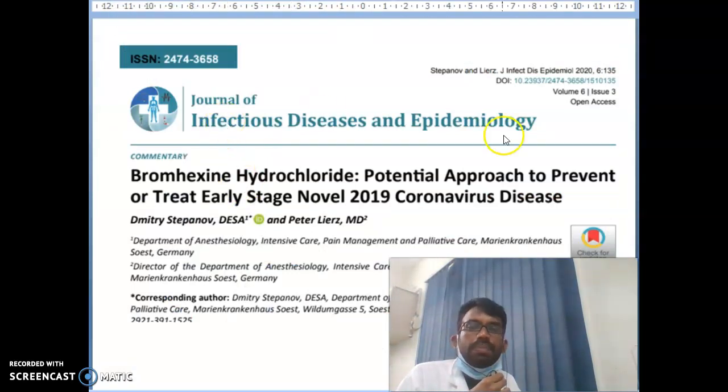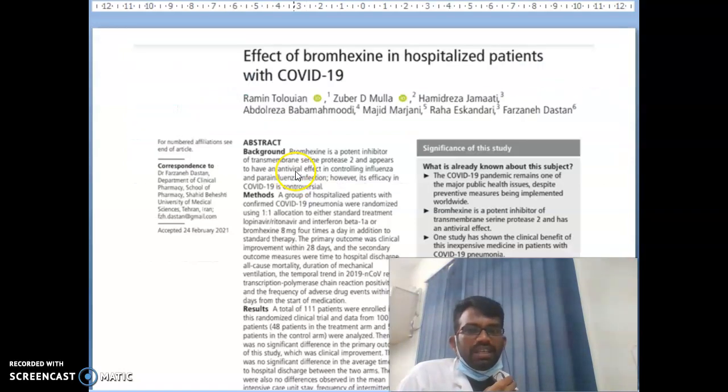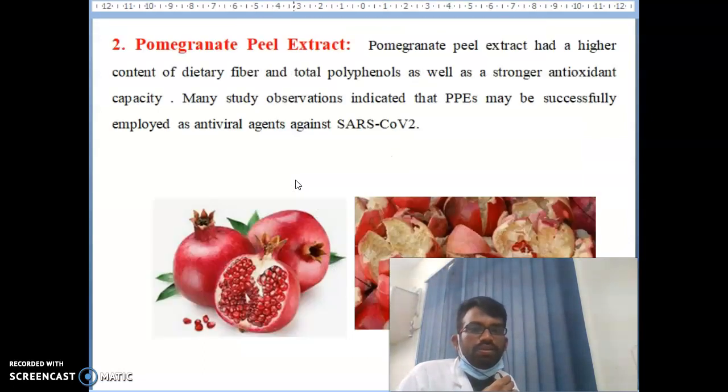You can see the paper published here — this is by German scientists, published in the Journal of Infection Disease and Epidemiology. If you have any doubt just type the title in Google and read the full paper. Another paper published is on the effect of bromaxine on hospitalised patients with COVID-19. You can go through it in detail to understand how bromaxine works.